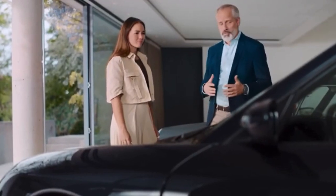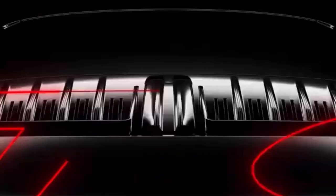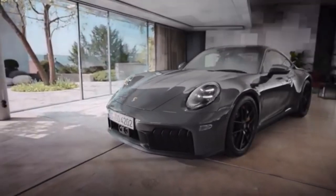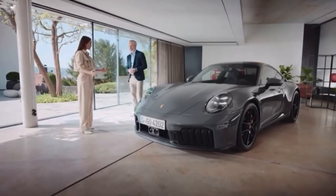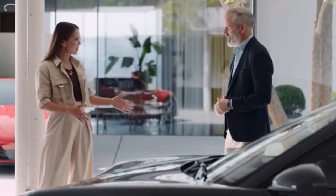Absolutely. Anything we do is driven by the desire to deliver in terms of performance. And now it's time to add another milestone. This is it — the new 911 Carrera GTS. It's beautiful. What a way to present the car. But it's quite different from the car we saw just now.